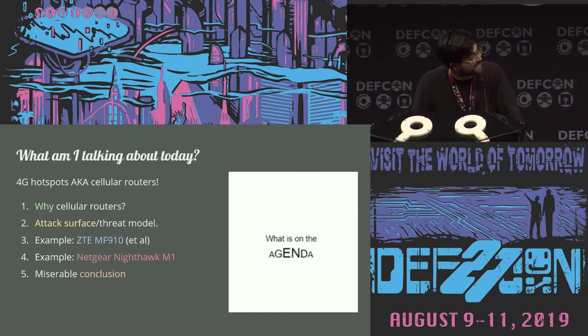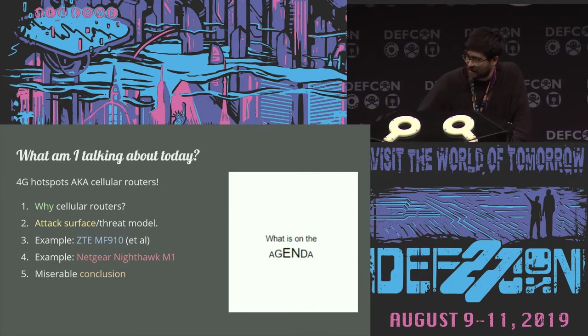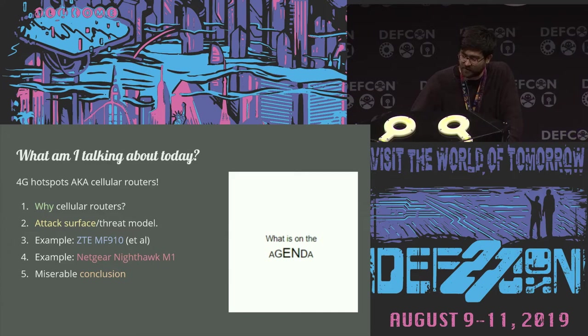The structure of the talk today looks like this. I'm talking about why I'm talking about cellular routers, then the sort of attack surface you might see on them. I've got two devices to look at — one made by a Chinese company, one made by a U.S. company — to avoid getting everyone over-excited. Then I'll go over what was fun about each one and the bugs I found, and I'm probably just going to complain until my time's up.